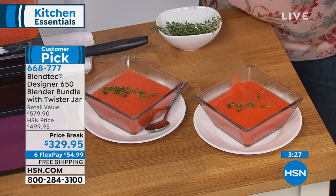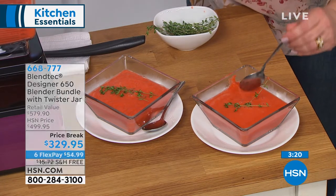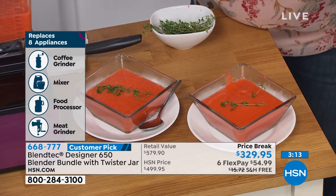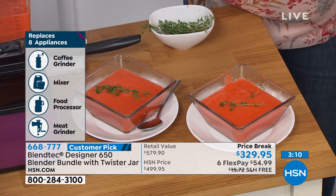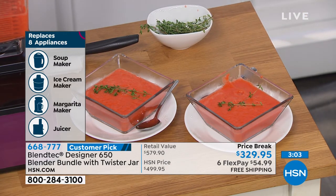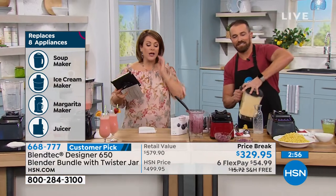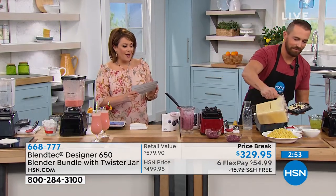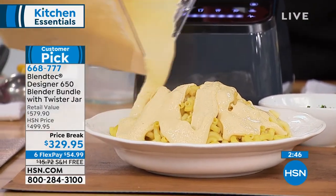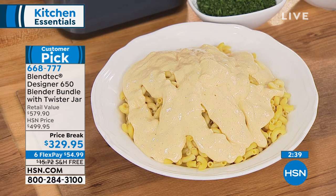Think about all the appliances we've already replaced: your whole juicer, grinder, smoothie maker, soup maker. That carrot apple soup is so good — it feels creamy but there's no cream in there at all. If you want to add a little protein, put pre-cooked meat in, pulse it, and you have a chunky soup. The $579 value — it's worth it to buy BlendTec here. And look at that real cheese sauce we just created in the BlendTec — that's mac and cheese that grown-ups will eat with the kids. These reviews are outstanding.